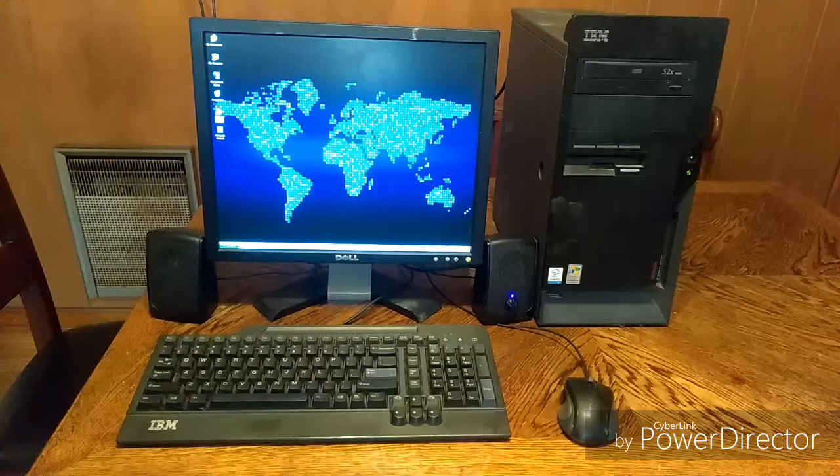What we're going to do is test a couple things that you might want to use a computer for today: documents, photo editing, video editing, and internet use such as YouTube and Facebook. We're going to test all of that today on this machine and get an idea of if this machine can do the things that a modern computer can do.